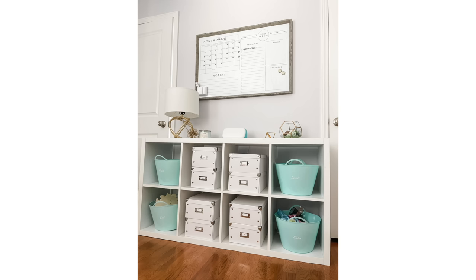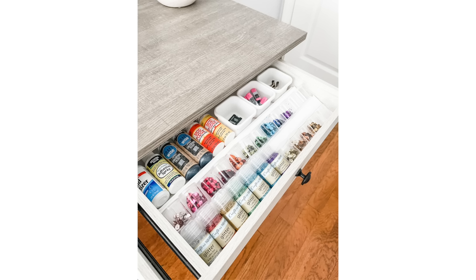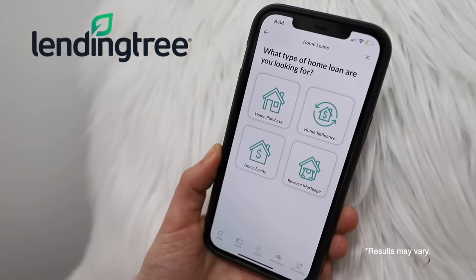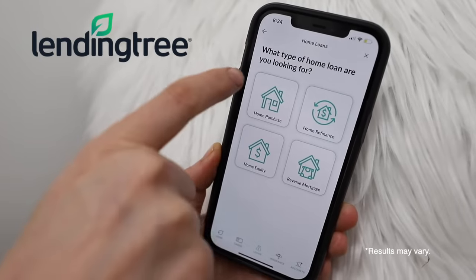I really hope you guys enjoyed this office tour. The LendingTree app is so easy to use — it only takes about three minutes to find out if refinancing could be right for you. You could be sitting on free money and not even know it. I'll be sure to link it down below. If nobody has told you today, you are enough. I will see you guys in the next video. Bye!